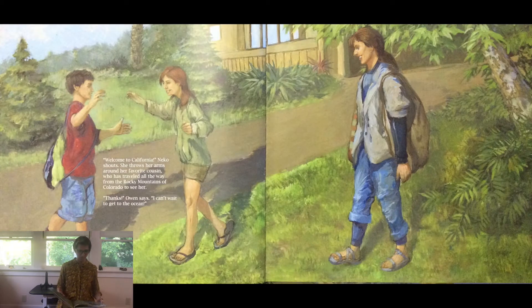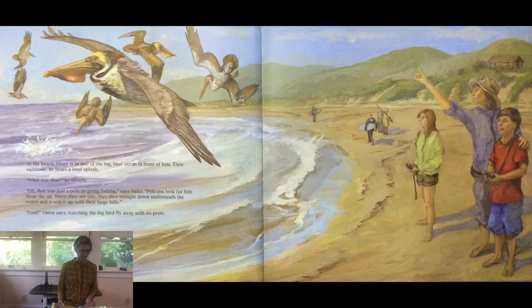Welcome to California, Nico shouts. She throws her arms around her favorite cousin who has traveled all the way from the Rocky Mountains of Colorado to see her. Thanks, Owen says. I can't wait to get to the ocean. At the beach, Owen is in awe of the big blue ocean in front of him. Then suddenly he hears a loud splash. What was that? he shouts. Oh, that was just a pelican going fishing, says Nico. Pelicans look for fish from the air. When they see one, they dive straight down underneath the water and scoop it up with their large bills. Cool, Owen says, watching the big bird fly away with its prize.